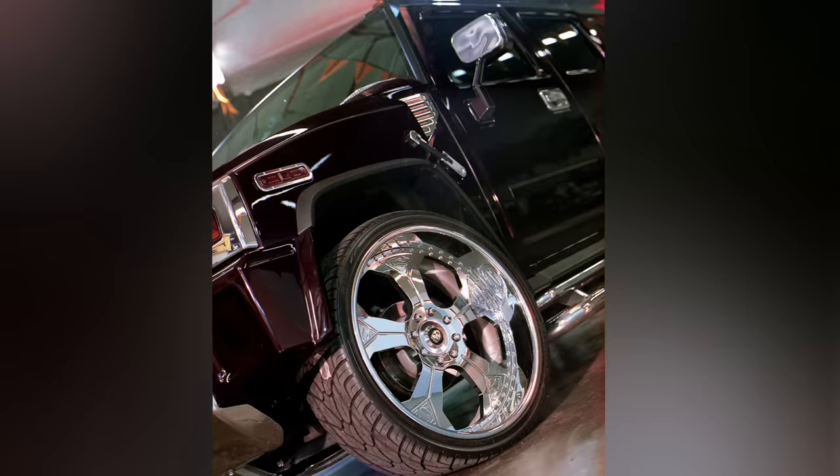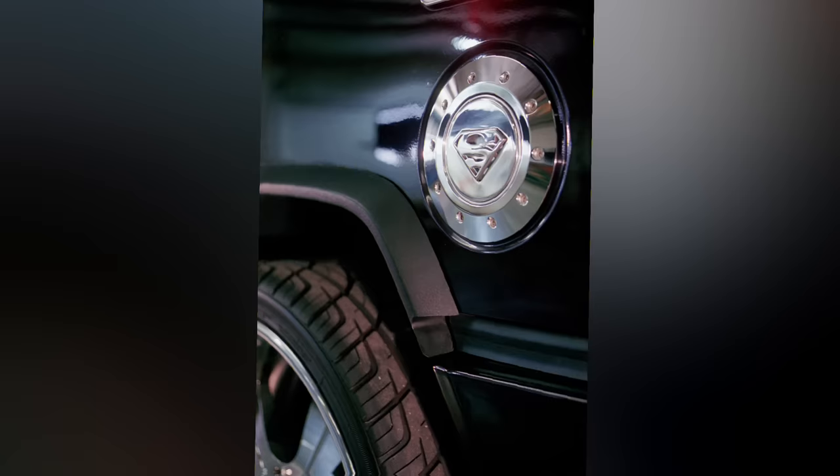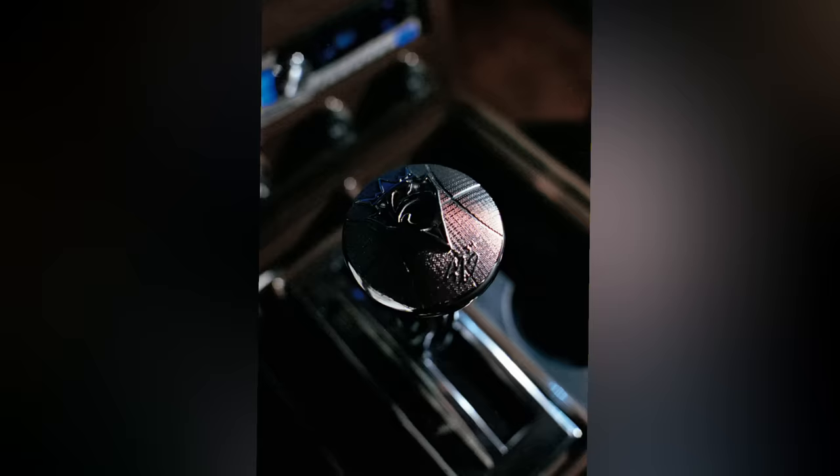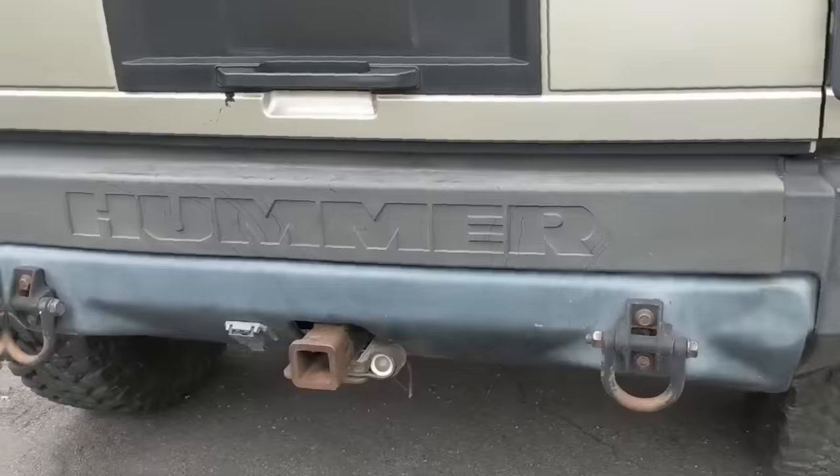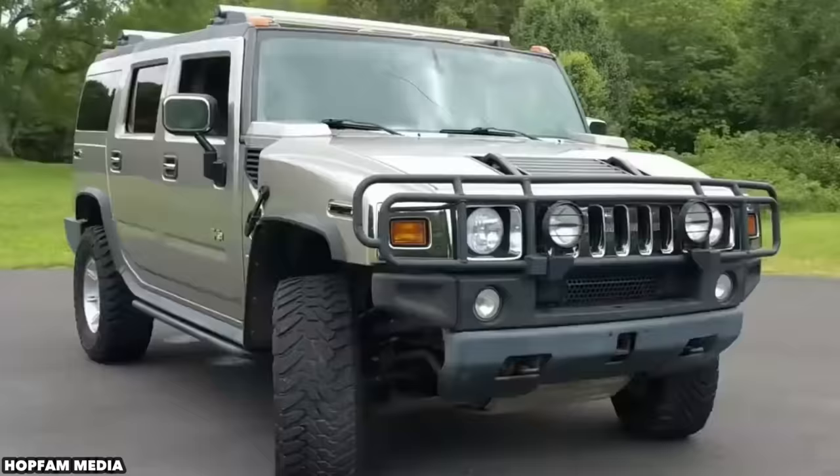This has to be the baddest Hummer 2 ever made. Shaq's Hummer 2 features 26-inch Asandi rims, and each rim spoke is handmade and engraved with the Superman logo on it. The fuel tank cover also sports the Superman logo. Inside, Shaq has an 18-inch subwoofer installed to keep the party moving down the road. So while some consider the Hummer 2 as anti-environment and bad for the planet, we think it is the perfect vehicle for an NBA all-star.